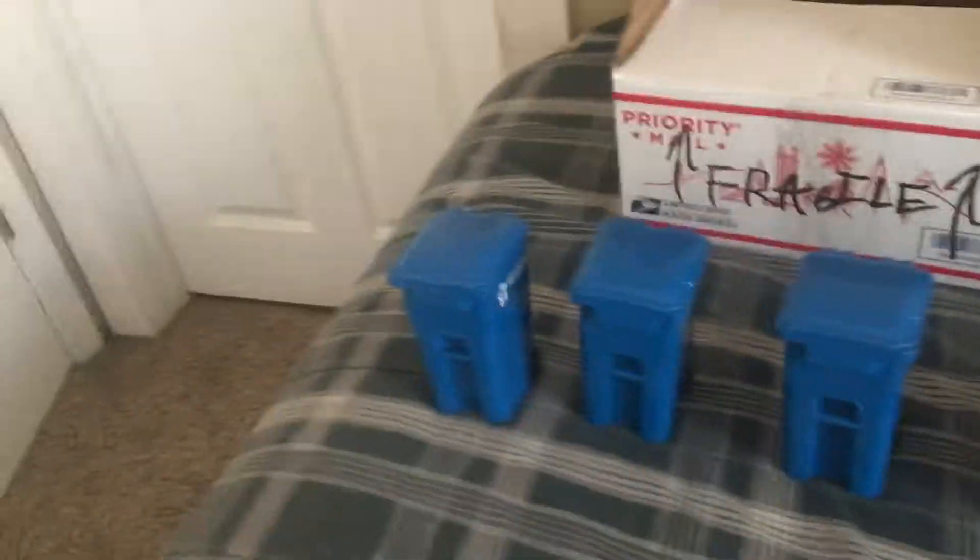That concludes the mini bin update. Again, I am open for trading on any of these bins. I'll leave my contact info in the description — please read the description. If any of these look like something you want to trade, I am up for trading. Thanks and have a great day.